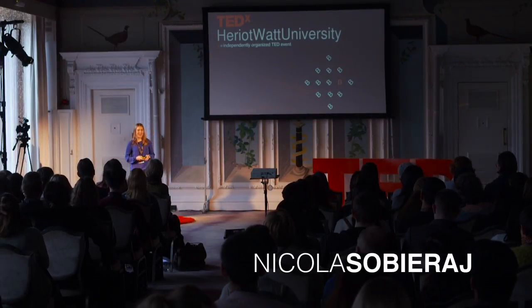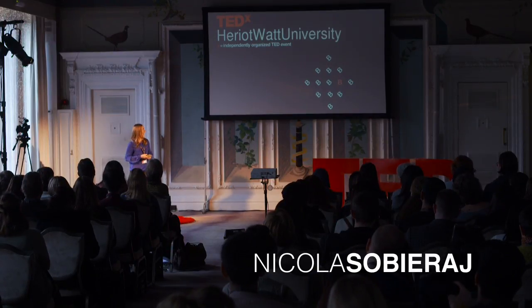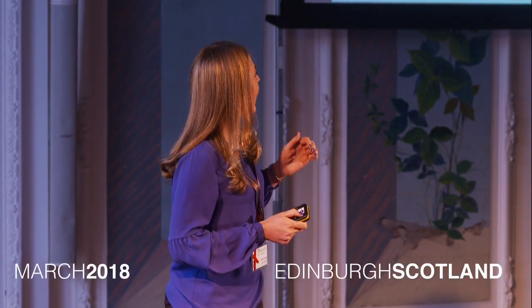Hello and welcome everyone. I'm very glad to be here. Detecting virtual reality can help empower people with dementia.